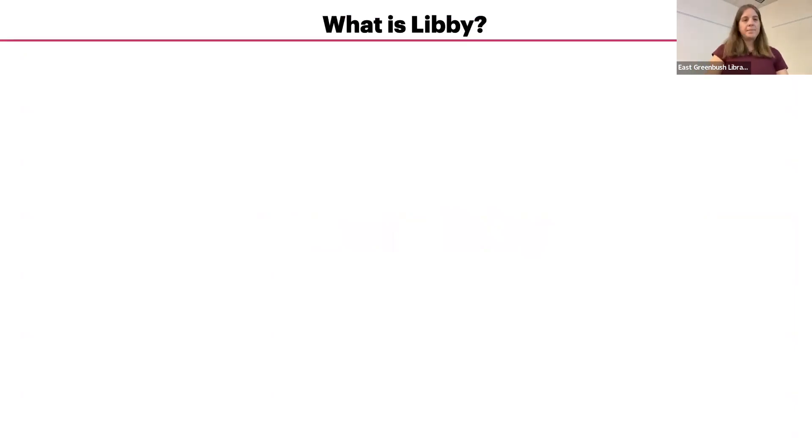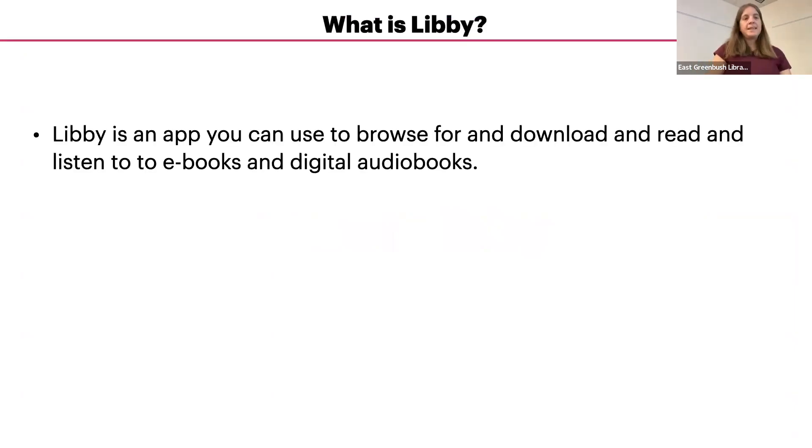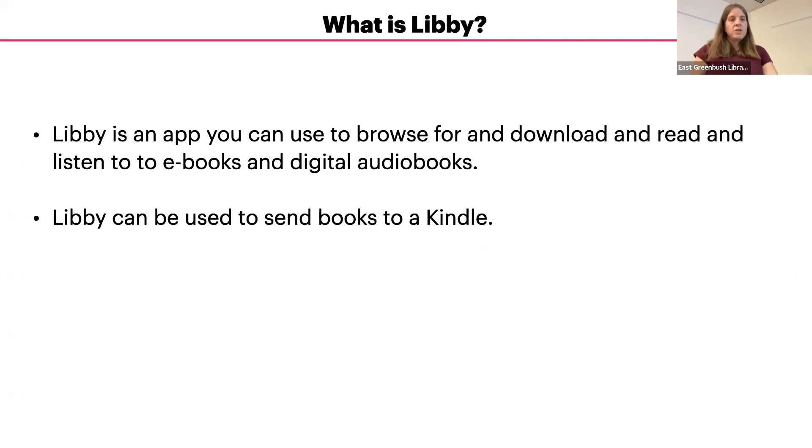What is Libby? Libby is the name of the app made by OverDrive that allows you to browse, borrow, check out, and read or listen to ebooks, audiobooks, and magazines on your smartphone, tablet, or other electronic device. You can also use the Libby app to send books electronically to your Kindle, including a Kindle Fire, Paperwhite, and other e-ink Kindles.